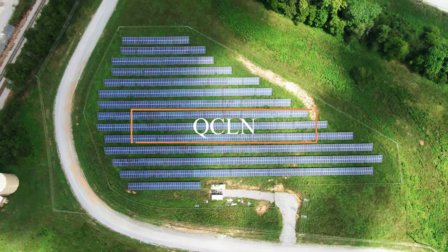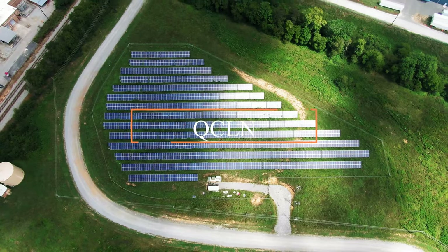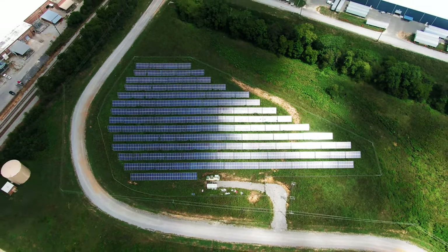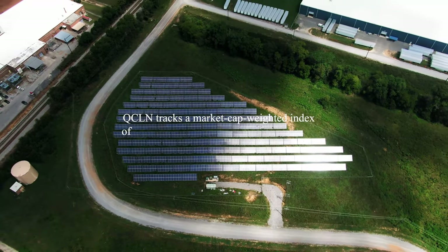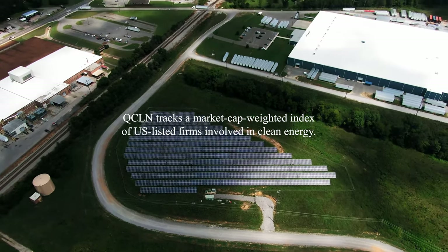The next ETF on the list is QCLN, also known as First Trust Nasdaq Clean Edge Green Energy Index Fund. That's a long name — that is why it's very handy to use the ticker symbols. QCLN tracks a market cap weighted index of US listed firms involved in clean energy.